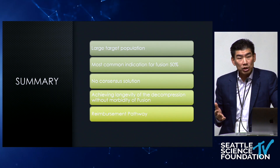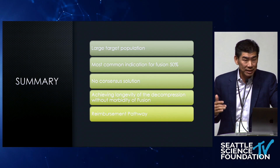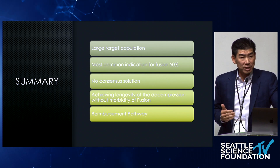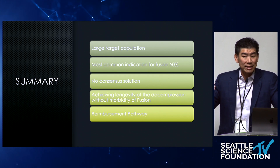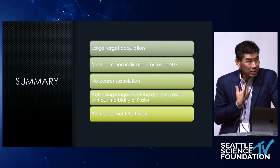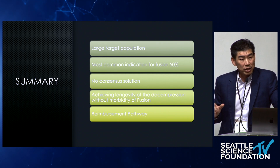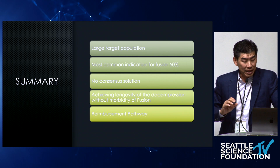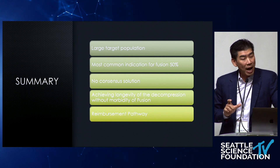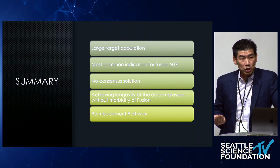In summary, posterior stabilization or posterior motion preservation isn't for axial back pain. It's the largest target population we treat today — the 65- to 70-year-old with degenerative spondylolisthesis that typically we may fuse. Patients worry about the fusion cascade. The idea is to stop the fusion cascade by preserving motion. We have no consensus solution — we're still divided between decompression or decompression and fusion. We need to find a solution we can all get behind. The greater difficulty is that technologies have failed because of reimbursement, and the reimbursement challenge with CoFlex is a real example of that future challenge.